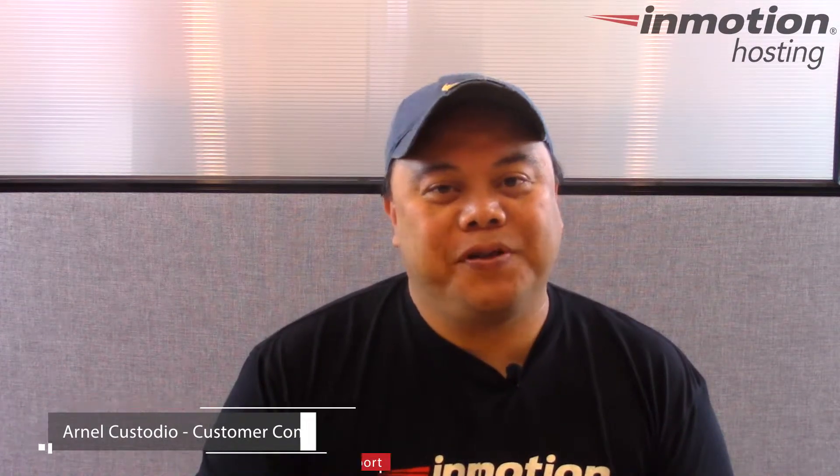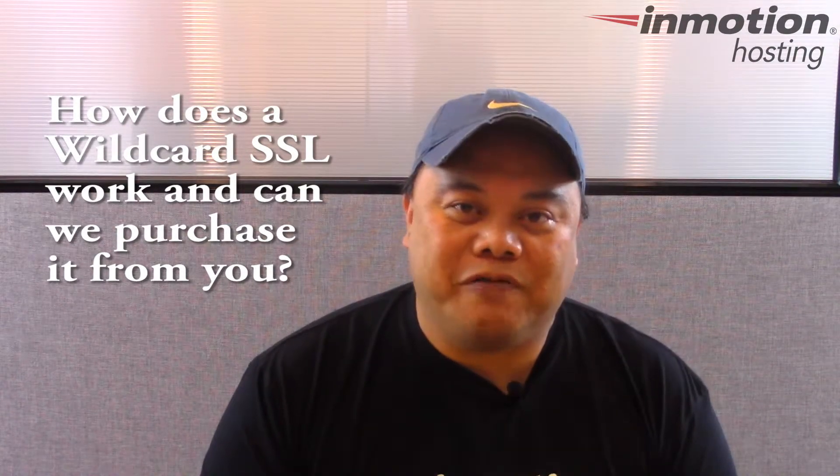Hello, I'm Arnel Custodio and welcome to another edition of InMotion Hosting's Q&A. Our question today is from John P.: How does a wildcard SSL work and can we purchase it from you?